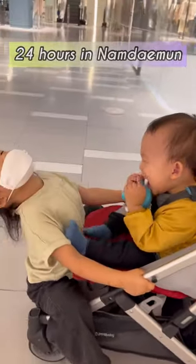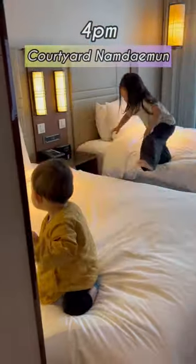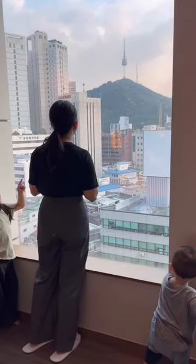24 hours in Namdaemun, Seoul, South Korea. Upon arriving to our hotel, we were greeted by this nice robot. We were staying at Courtyard Namdaemun, which has a beautiful view of the Namsan Tower.